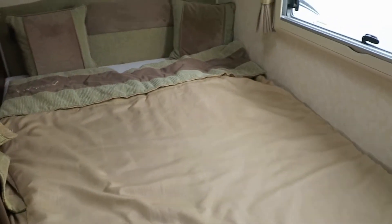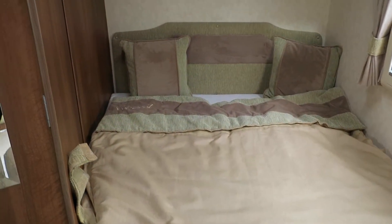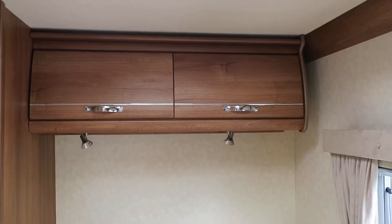Moving over to the rear, there's a fixed bed with matching and contrasting bedding, all included and fitted — unique to this Cotswold model. There's also overhead storage above the bed.